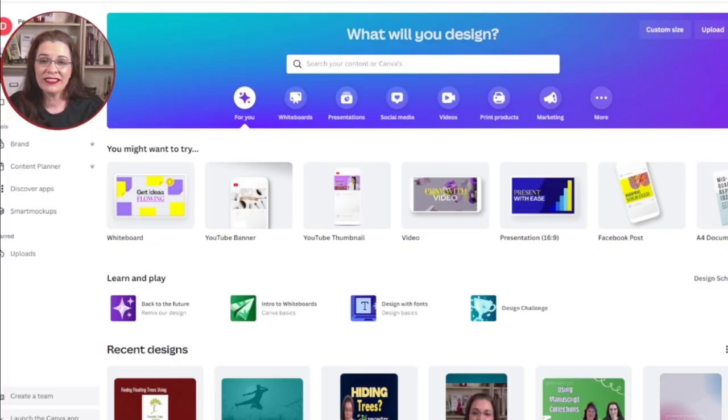Canva does offer free and paid memberships. Since I use Canva weekly, I have a paid account. Let's talk about how to create a stunning family history cover.